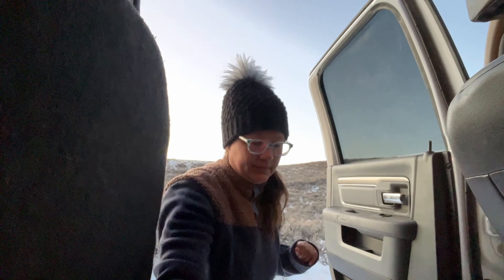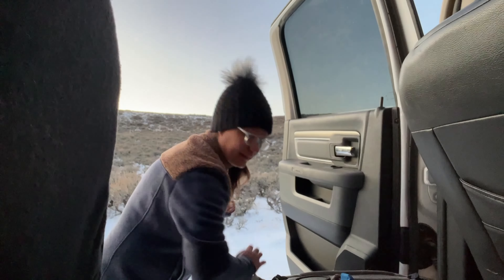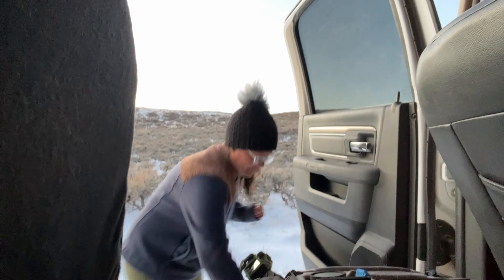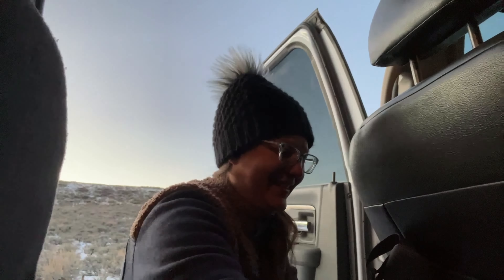Another super tip for photographers is to use the hoods of any lens. I have been a photographer for many years and you have no idea how many times the hood has saved my lens.